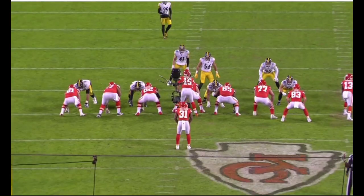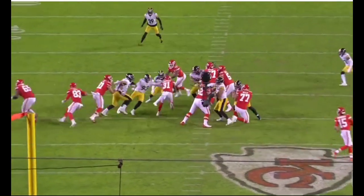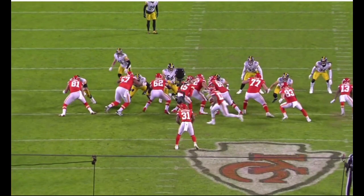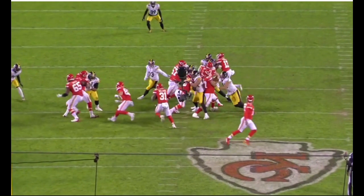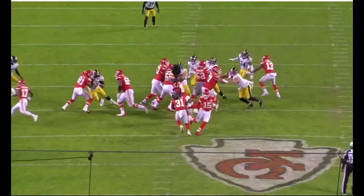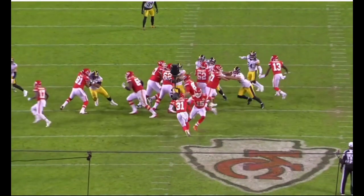This example is kind of interesting in terms of the process going through Loudomoke's mind. This is a gap scheme run to the right with 65, the backside guard pulling, and the tight end coming around. The play runs away from Loudomoke, but I think he felt it — when he saw that guard pull away and got the back block by the center, he knew where this run was going. It gets muddied up and I'm not sure he had perfect vision on the runner, but he comes off the block downfield and makes the tackle.